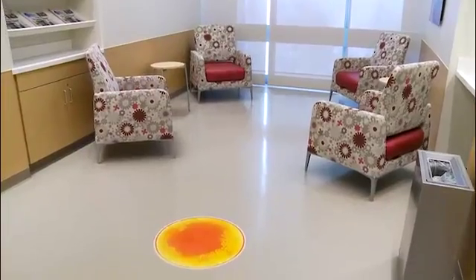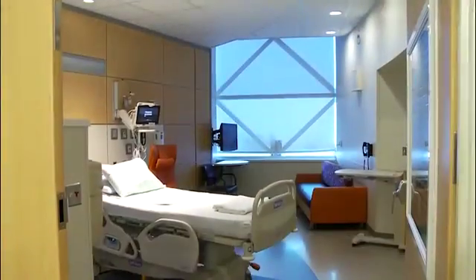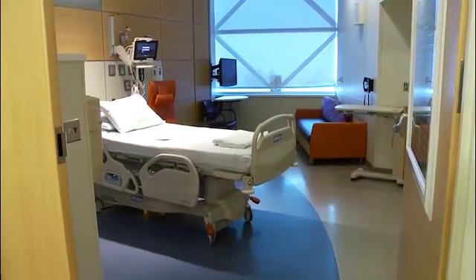We've received great feedback. Our patient satisfaction scores have gone up as a result of the environment, and the flooring is part of that environment.